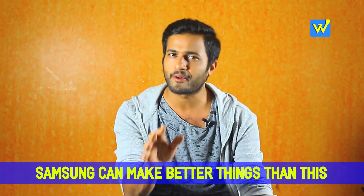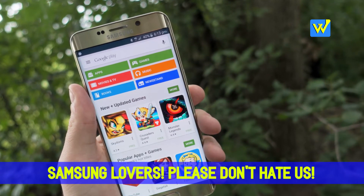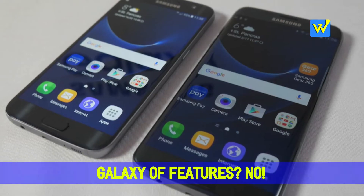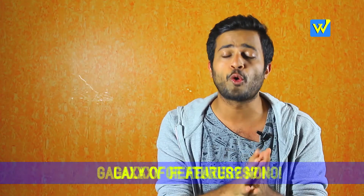We have nothing against Samsung at all, but its so-called innovations are not able to strike a chord with customers — mainly because of the heavy price tag those phones come with. And they claim that they have premium features, though I don't know how much that matters.